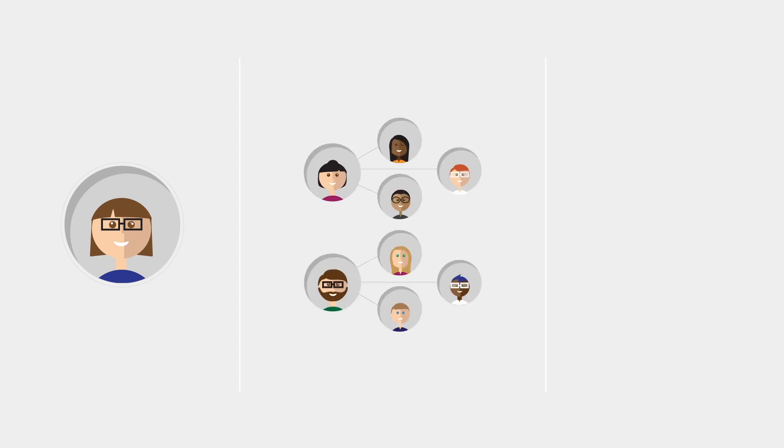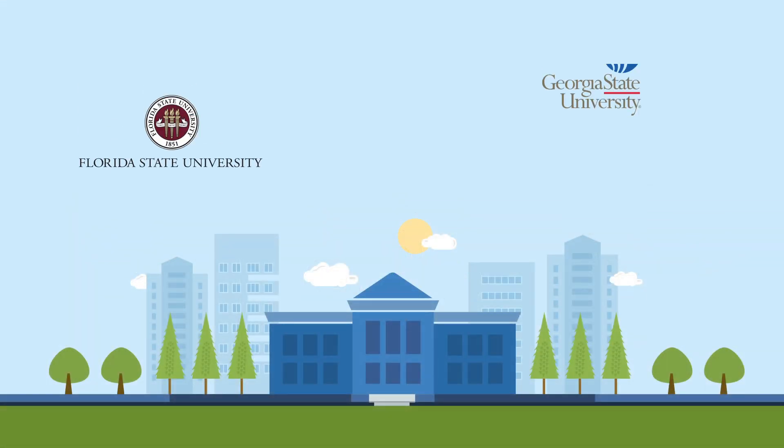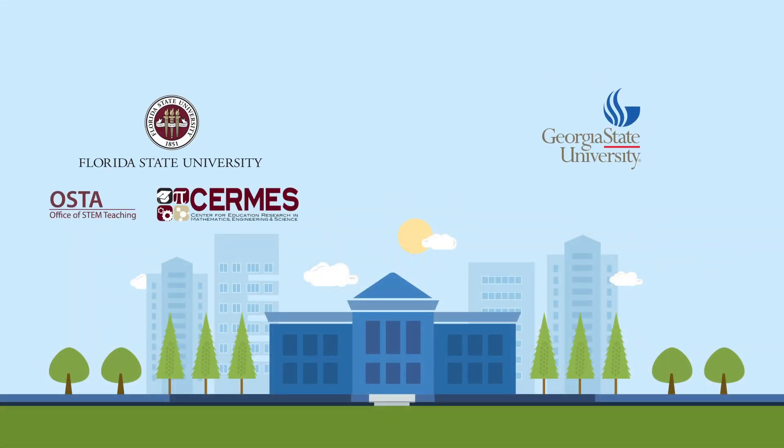However, teachers often have minimal experience encouraging students to engage in discussion centered on scientific knowledge generation, called productive science talk. Researchers from Florida State University and Georgia State University are finding ways to enhance teachers' development in such ambitious instruction.